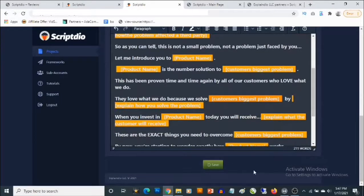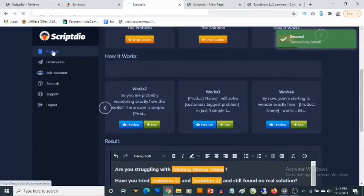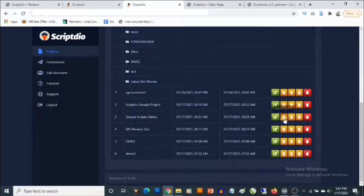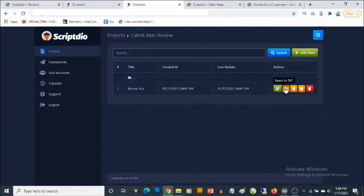All you need to do is click 'Save' and the project gets saved. You can easily go back to your projects and find it there. If you click on it, you'll also be able to edit it, export it in different formats, or delete it.